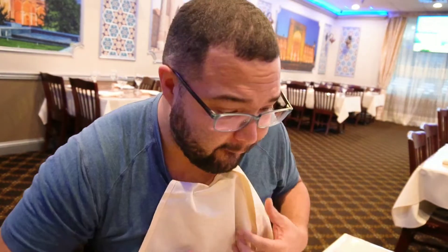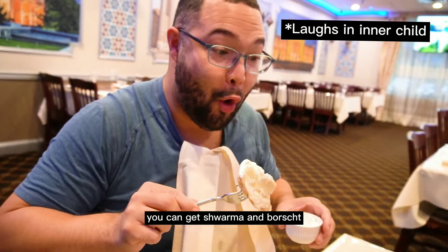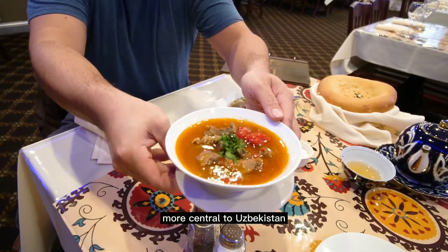So good. Uzbeki food is a combination between Russian, Turkish, and Arabic. You can get shawarma and borscht, but today we're just getting stuff more central to Uzbekistan.